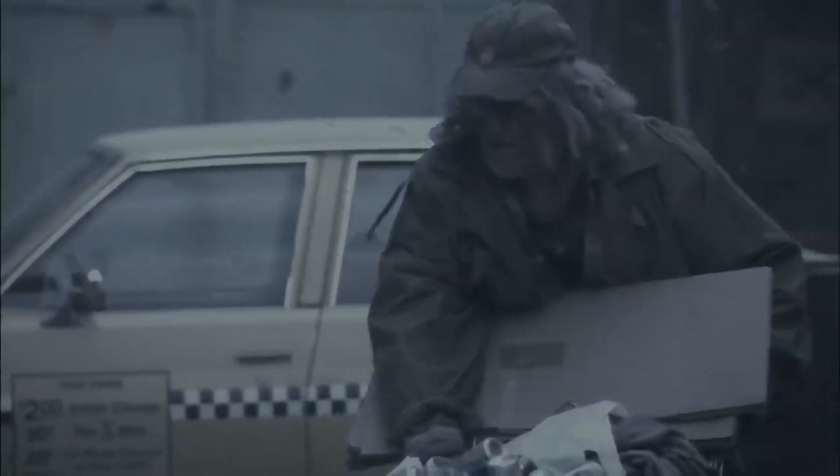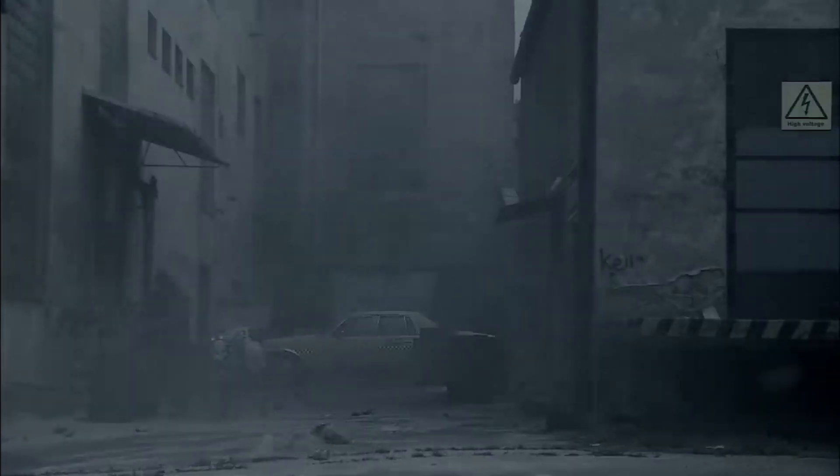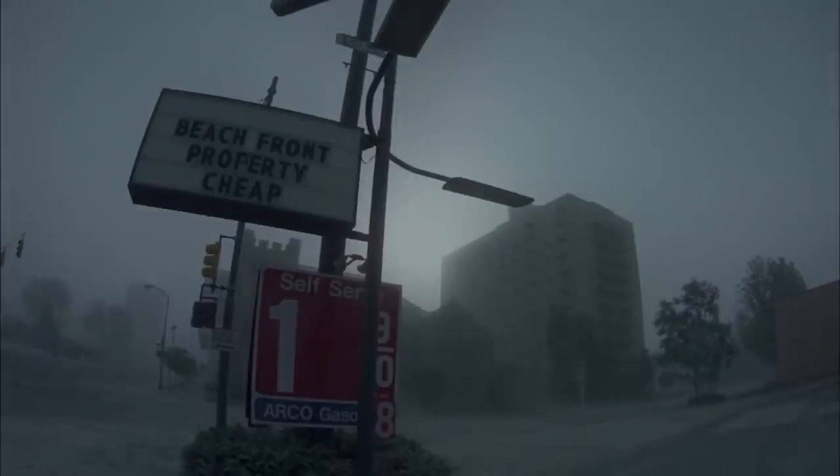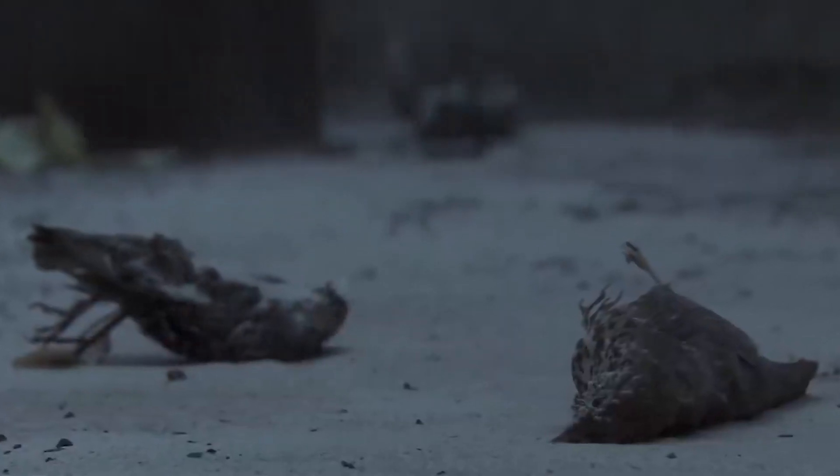Only the poorest of the poor remained in New York City. During the next hour, everything will suffocate under a thick coat of dust and ash.